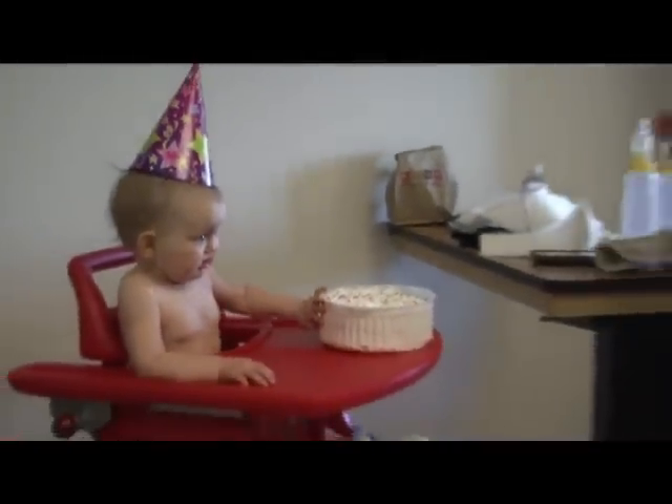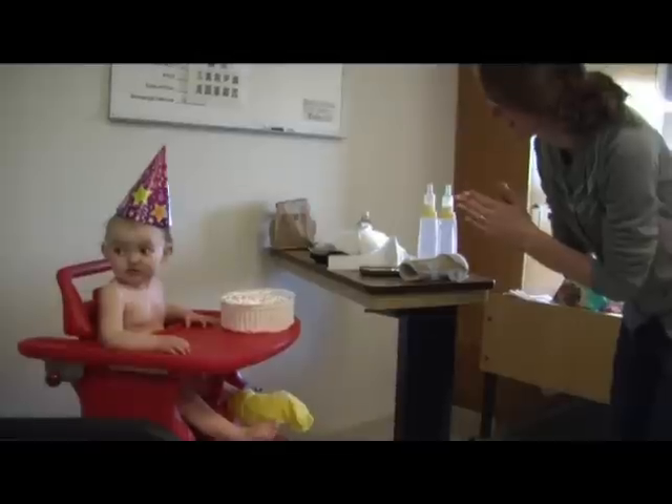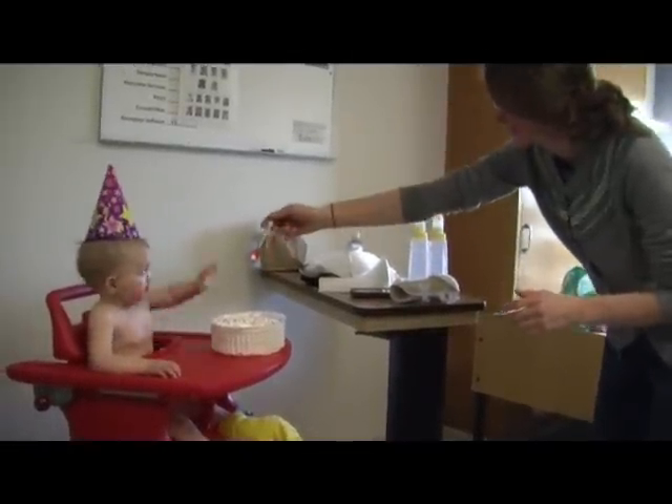Happy birthday to you. Happy birthday to you. Nayeli Vieira turns one year old today, but she's spending her birthday in the hospital.